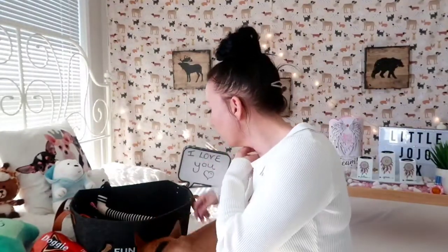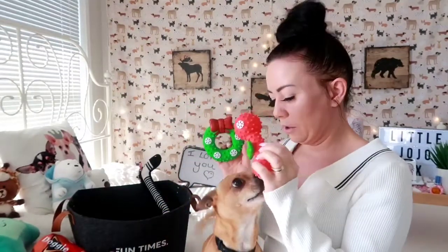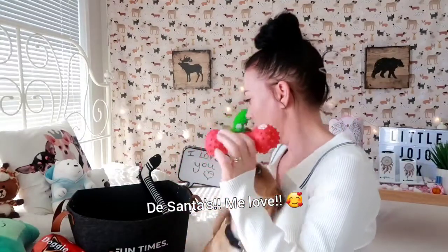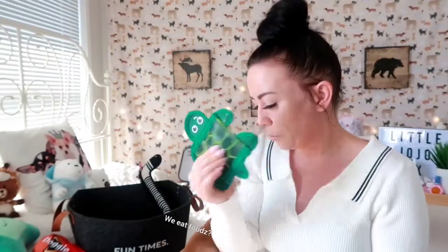He doesn't tend to like solid rubber toys — he likes cuddly toys instead. These ones that came in the pack, he doesn't really pick them up out of the box much. So maybe we'll tell Santa this year not to get solid toys because he likes cuddlies! This turtle is also one he's not keen on, but it was about $2.50 to $3 from Kmart — really solid, so it's sturdy enough for tug. Very subtle squeaker, but he just doesn't go for it.